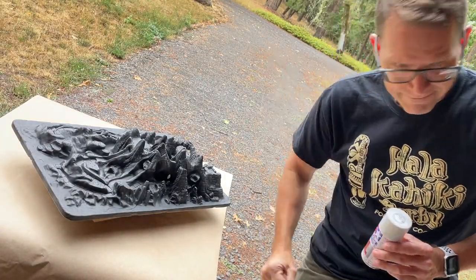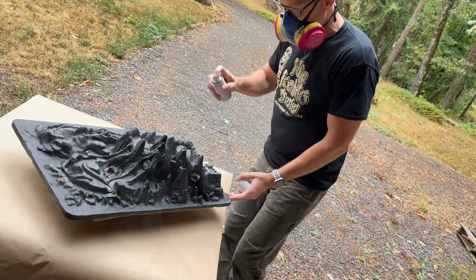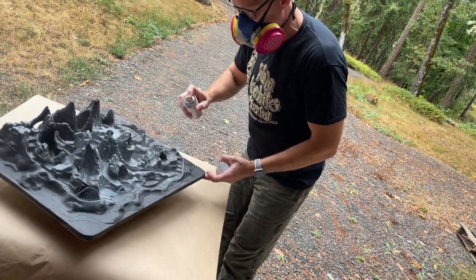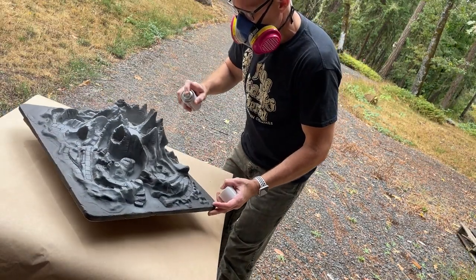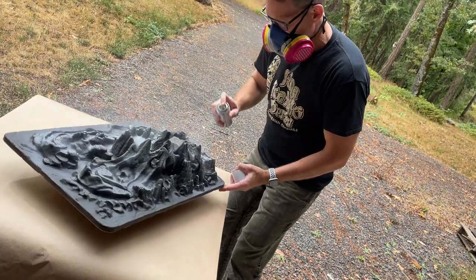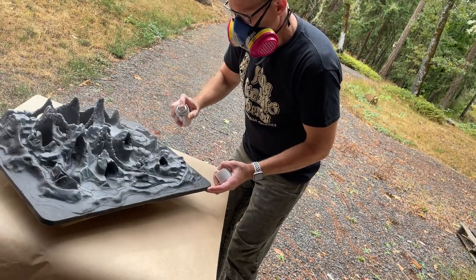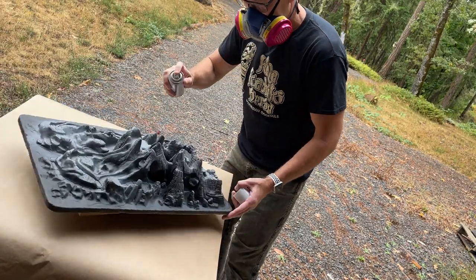Wait a minute — let's get a respirator first. Okay, now that we are safe and secure, let's lay the paint down. I'm going with the light gray primer — this is going to be the highlights, like sunlight hitting the island. I'm going in the sunlight direction from the top down, keeping a uniform angle, just envisioning how the sun would hit the island from space.